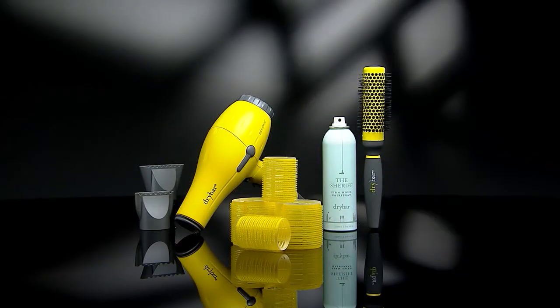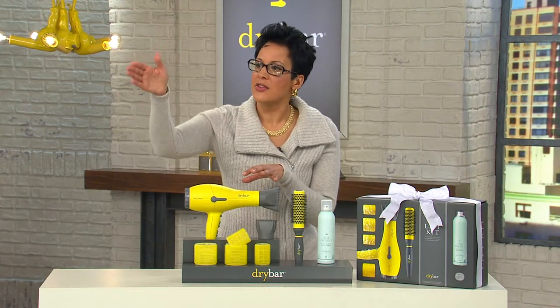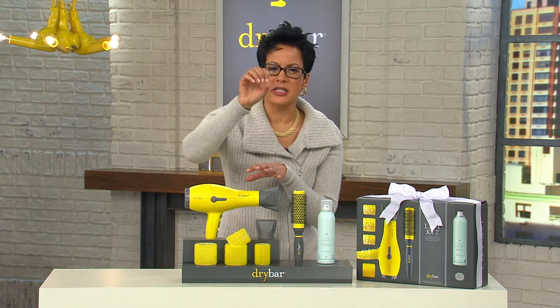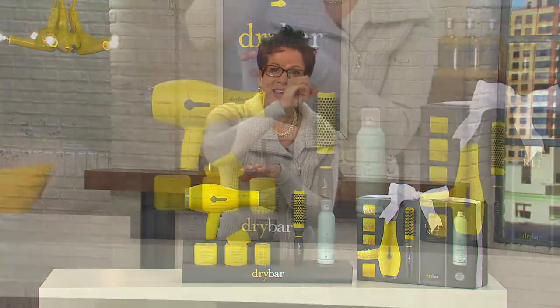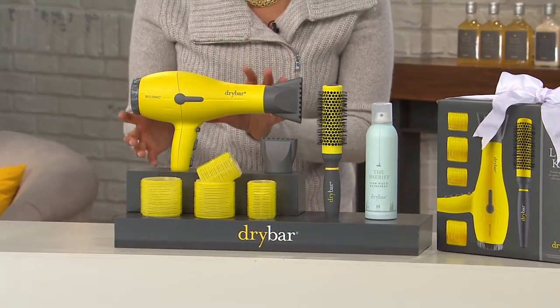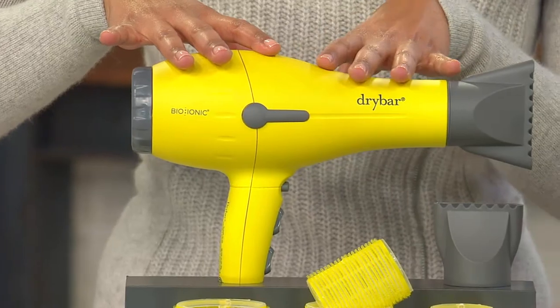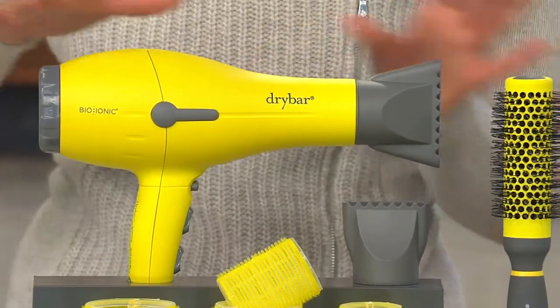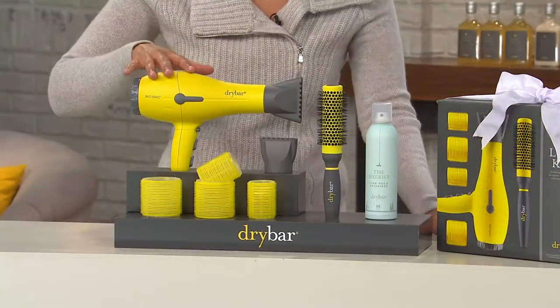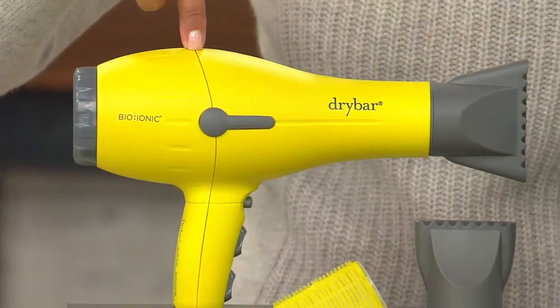You're getting volume, health, and shine. If you think all blow dryers are interchangeable, they're actually not. That's why Alli created this blow dryer — she investigated and found other dryers were too drying, not doing what she needed, not infusing moisture, and damaging hair. She created a blow dryer that infuses moisture with its nano ionic minerals. This is the blow dryer used in her 38-plus salons with 2,200 stylists doing 100,000 blowouts a month.